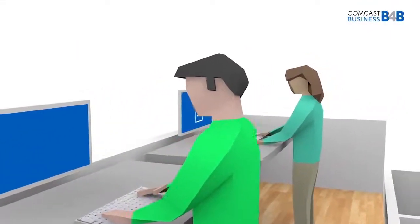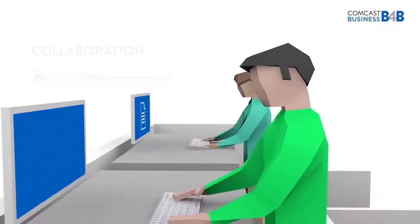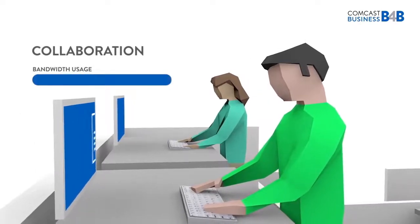Increasingly, workers are using the internet for powerful collaboration, sharing large amounts of data and accessing tools for real-time communication. Collaboration relies on fast, responsive bandwidth to be effective.